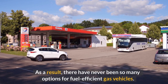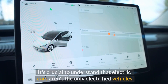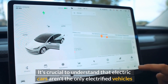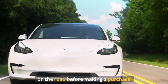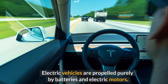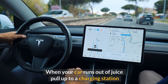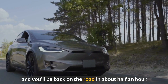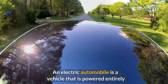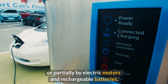There have never been so many options for fuel-efficient gas vehicles. It's important to understand that electric cars aren't the only electrified vehicles on the road. Electric vehicles are propelled purely by batteries and electric motors. When your car runs out of juice, pull up to a charging station and you'll be back on the road in about half an hour. An electric automobile is a vehicle powered entirely or partially by electric motors and rechargeable batteries.